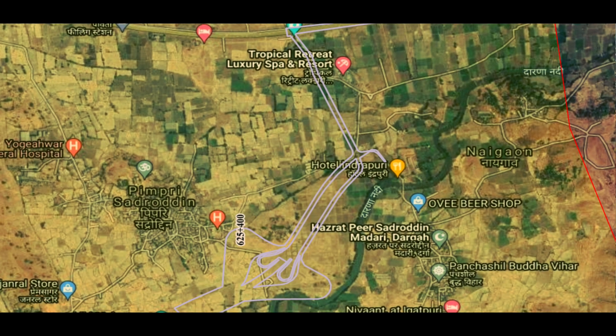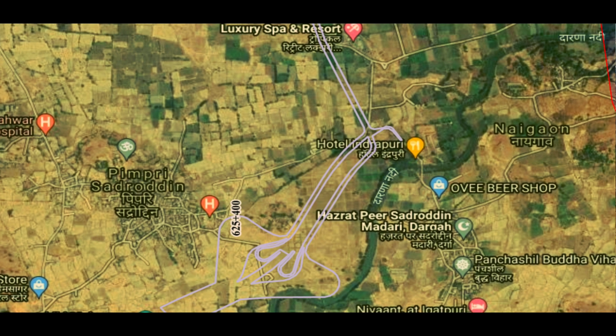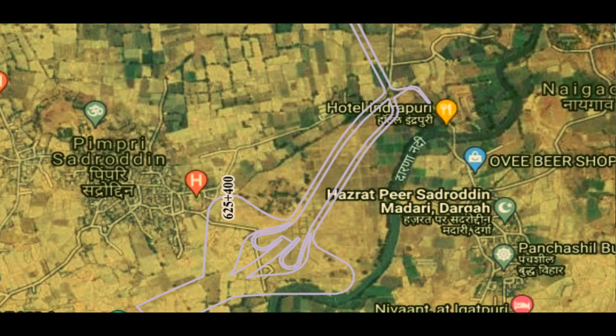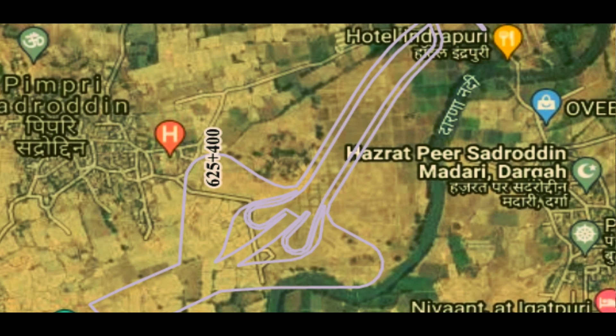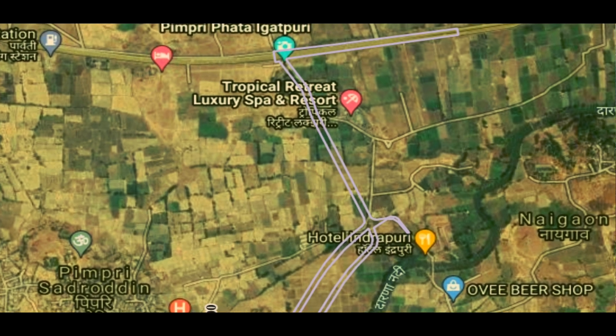The interchange work is still in progress but after completion it will look something like this. The interchange is situated at the entrance of this tunnel which connects to the Padga Shady Road, and while using this road it also connects to the Igatpuri railway station.